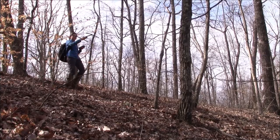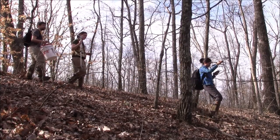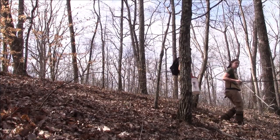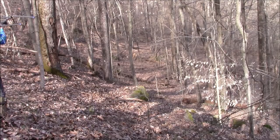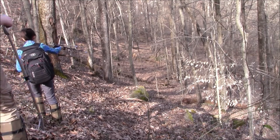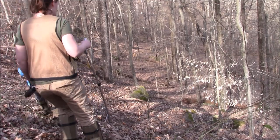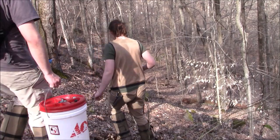Researchers in the School of Environment and Natural Resources at The Ohio State University have been tracking these snakes for the last three years and are eager to see which ones have already emerged. Timber rattlesnakes are state endangered in Ohio, and the main goal of this research is to better understand how ongoing forest management practices may impact remaining populations in the state.